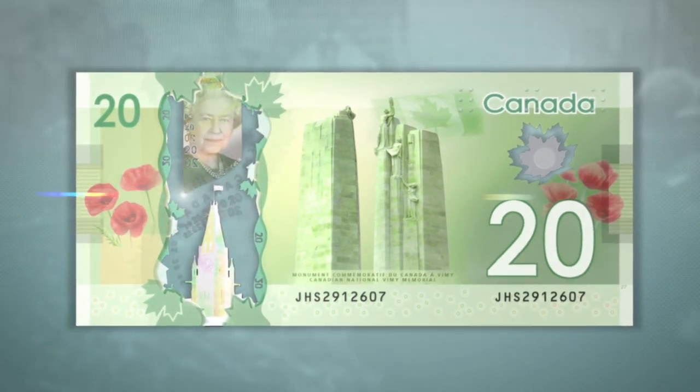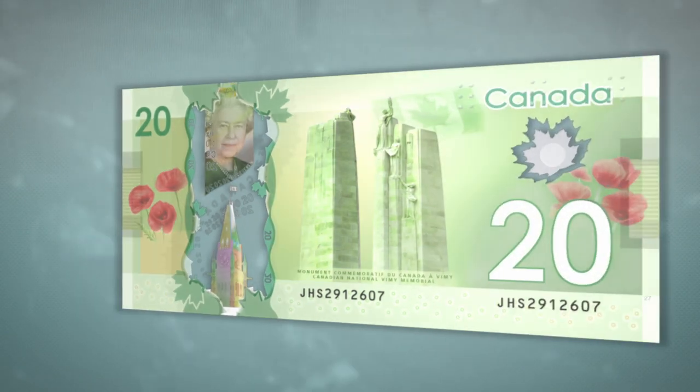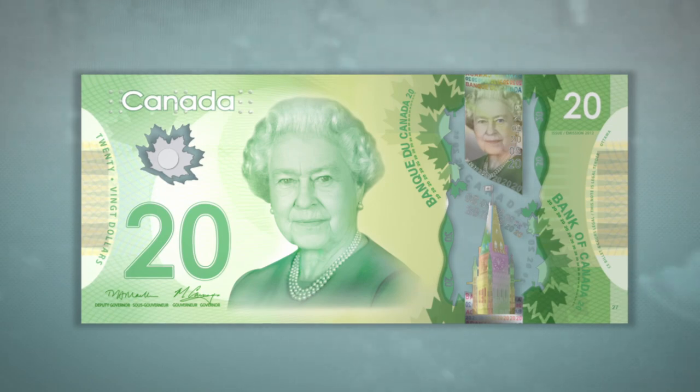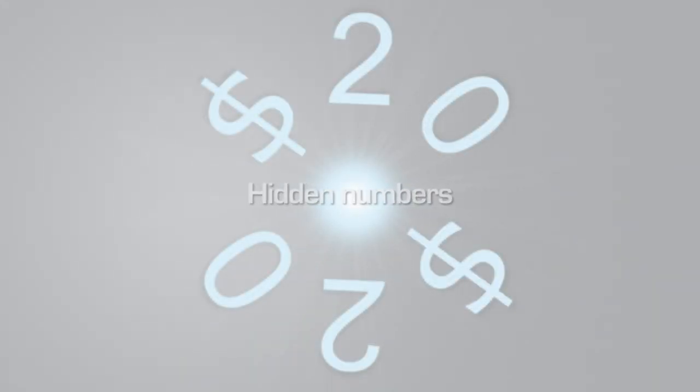There's one more security feature you can check if you're still unsure that a note is real. You will need a small light source that's about a meter away from you. From the front of the note, locate the frosted maple leaf window and bring it right up to your eye. Look at the light through the window — a circle of numbers matching the note's value will appear.